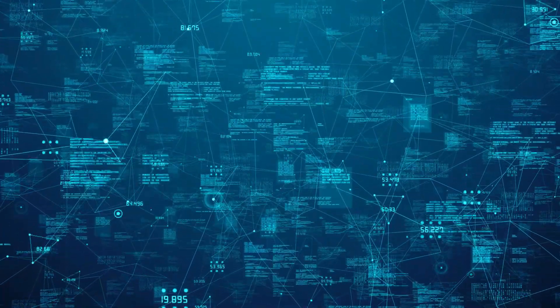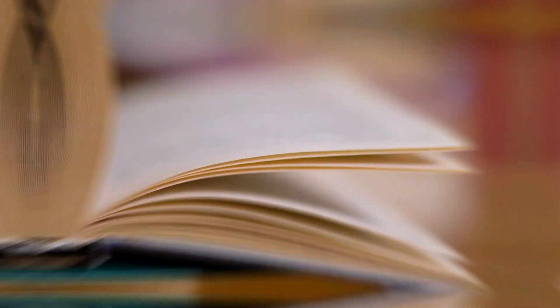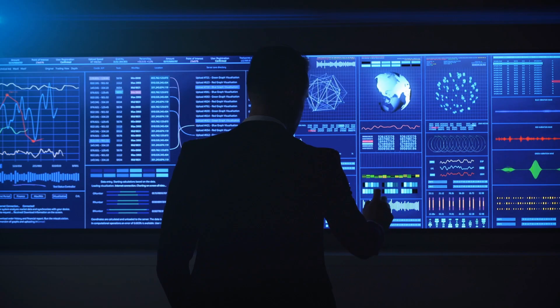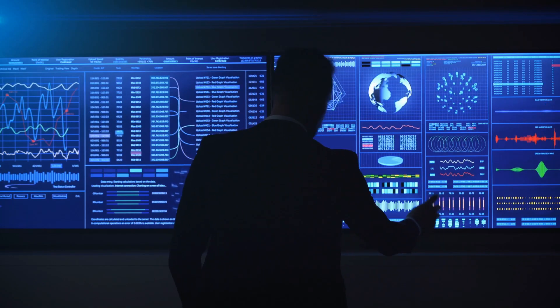Watson was built to handle massive amounts of information, like reading a million books every second. It was super fast too — one of the most powerful computers at the time. But speed wasn't all it had. The real magic was its ability to understand the twists and turns of human language.